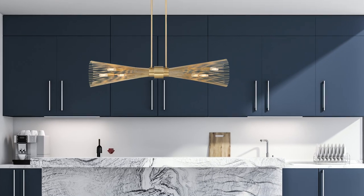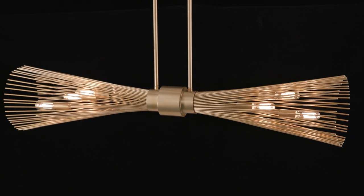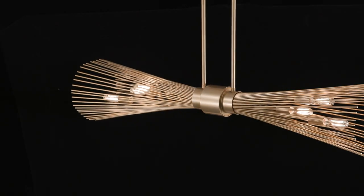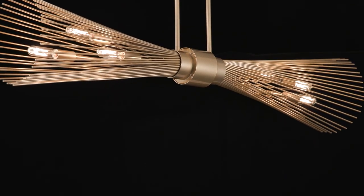Longfellow showcases a fashionable style with metal rods that are gathered together at the center and unfurl outward. When the lights are on, it creates a dramatic glow that is sure to catch the eye, offered in a bright burnished brass finish and a bold matte black finish.